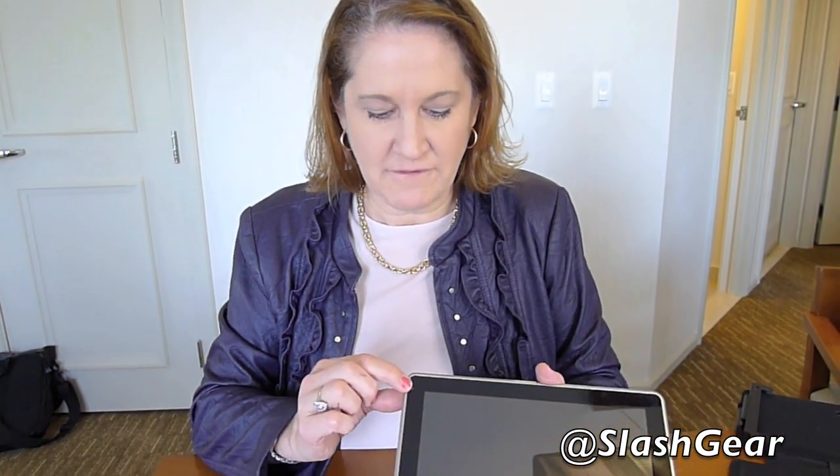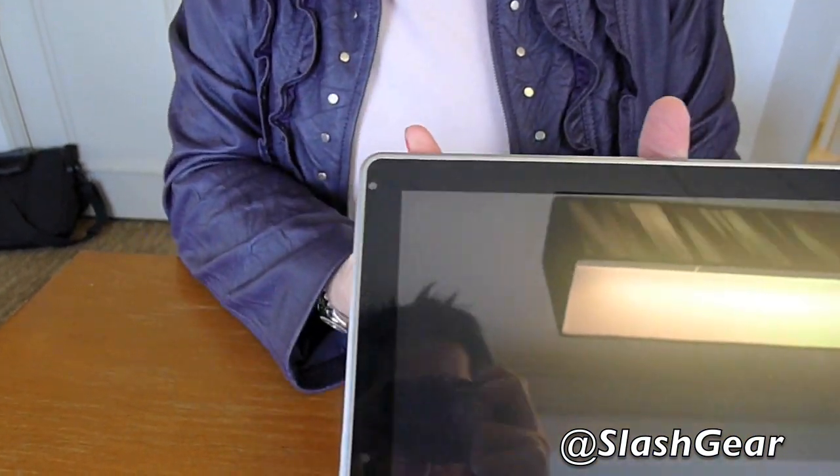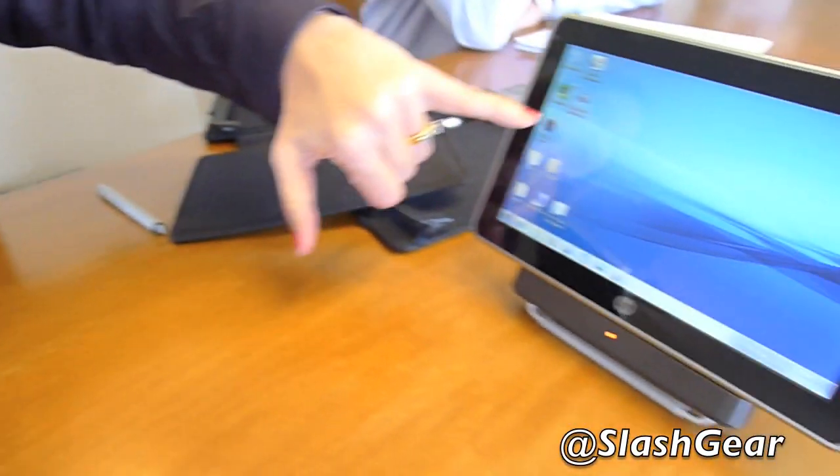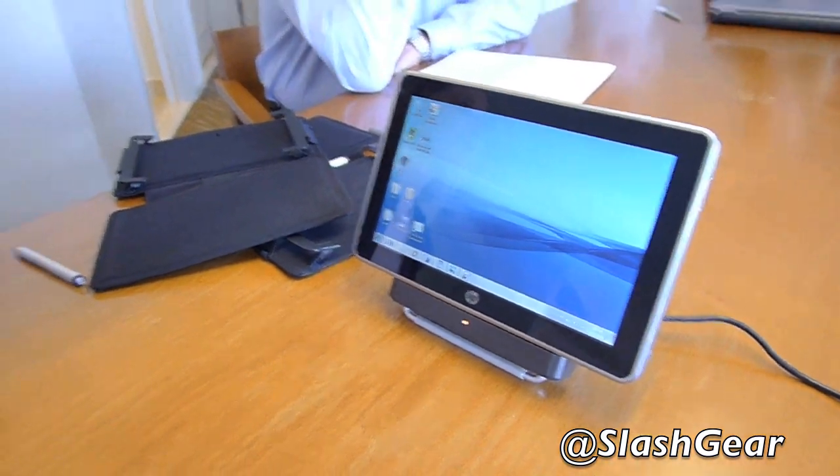As we talked about, there's the VGA camera here. A nice example of how to use it is if you set the device in the dock with the VGA camera, you could be Skyping on this while having your regular notebook here to take notes on your session — which is very nice.